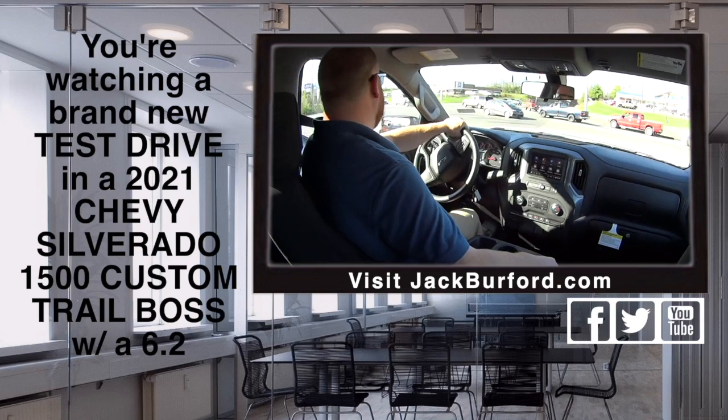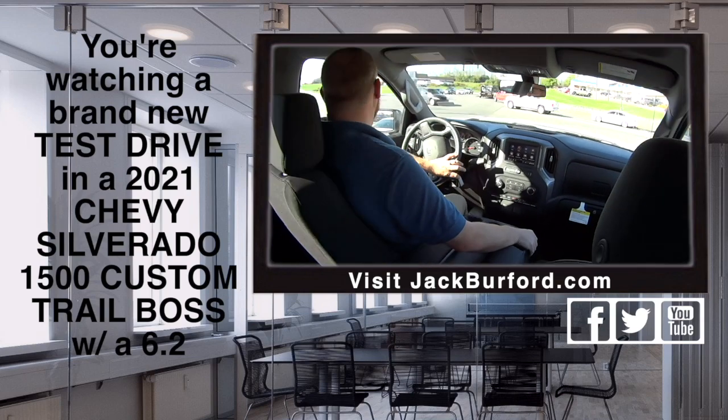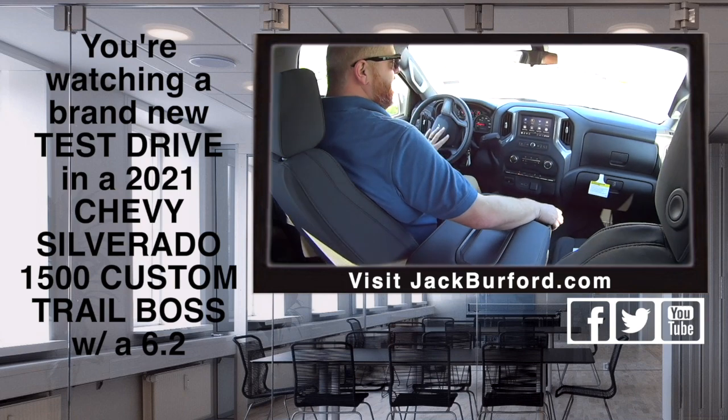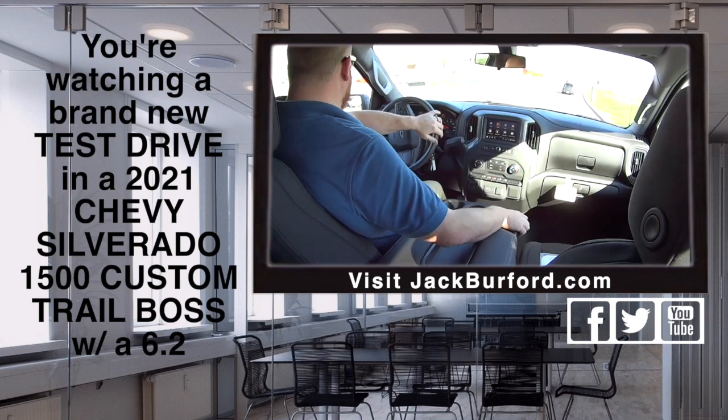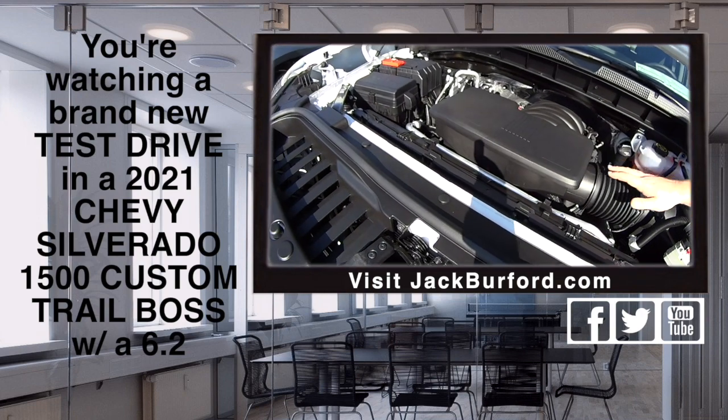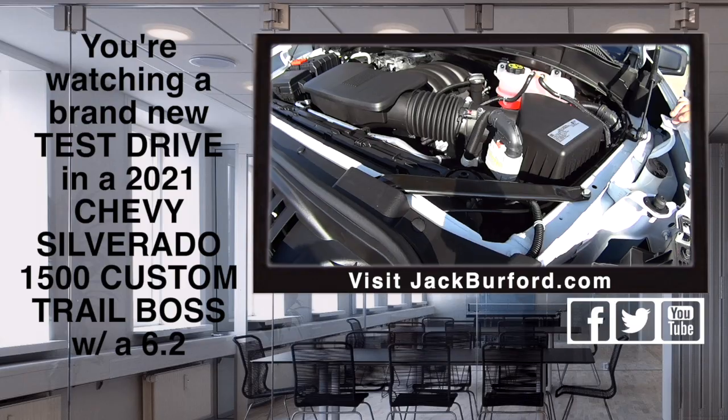My favorite JJ and new Trail Boss. That's right, and this is a custom Trail Boss, so there's something very special about it. This has got the 6.2 V8 — big mamma jamma motor.